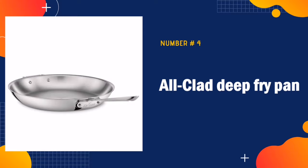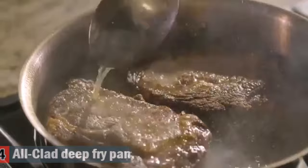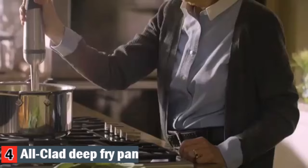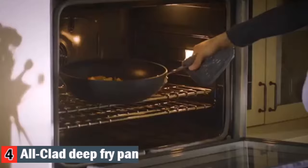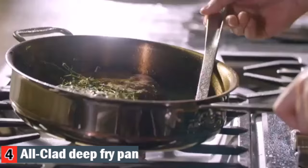Number 4 in our best deep cast iron skillet list is the All-Clad Deep Fry Pan. This classic kitchen staple is ideal for cooking at high heat, flipping and tossing foods with ease, thanks to the flat base and flared sides. As part of the D3 collection, this fry pan features a bonded tri-ply construction made with a responsive aluminum core pressed together with two layers of durable stainless steel all the way around the surface, for fast and even heat.